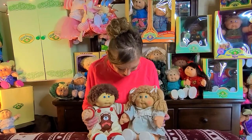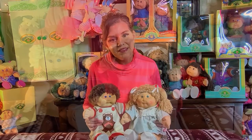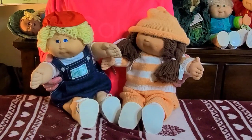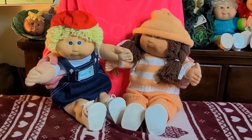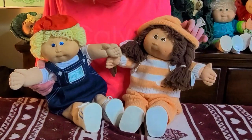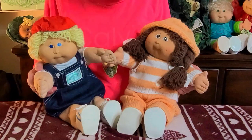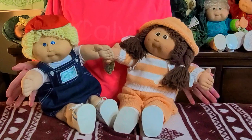They're so cute — these guys are really awesome kids, still in amazing condition. These two here were made a little later — I believe he's like an 85 and she's an 86, so these were a little later on in the Coleco years. He's a number one, one of the original head molds, but he's not an 83. And this little girl hiding her eyes over here playing peekaboo — she's a number nine, one of my favorite head molds. They call it the monkey face, which is so cute.